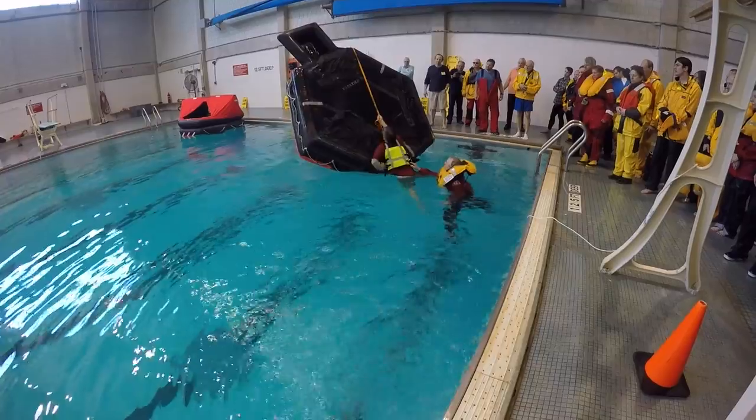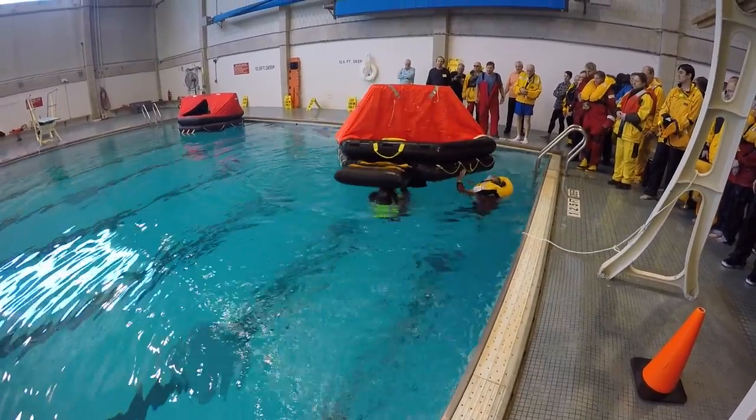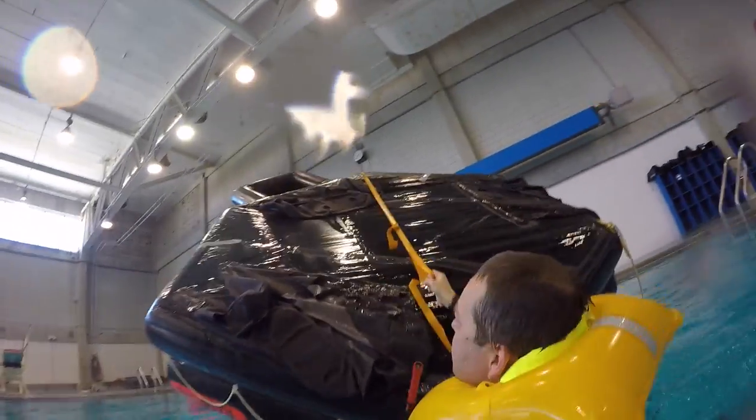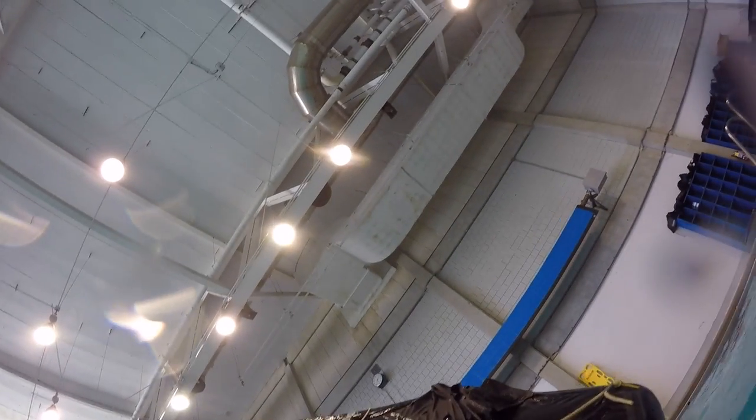If the raft got inverted, flipping it back over was very simple. You grabbed the edge of the raft, turned it until the righting strap was facing you, and then tried to pull yourself atop the raft. It flipped over smartly right on top of you, so you either had to catch it and push it aside or swim out from underneath. This was much less effort than climbing into the raft. I think I'll just pull.